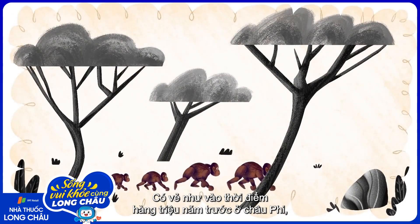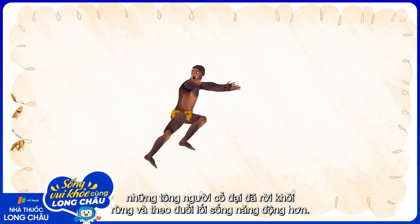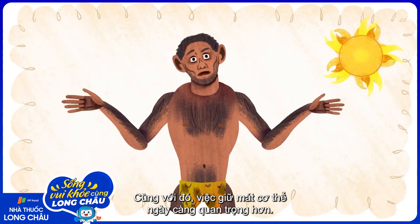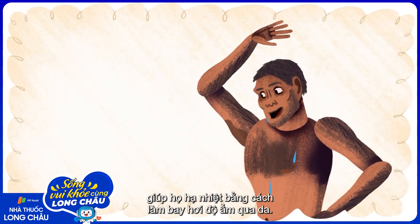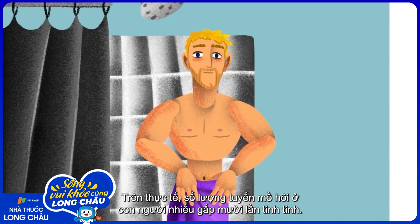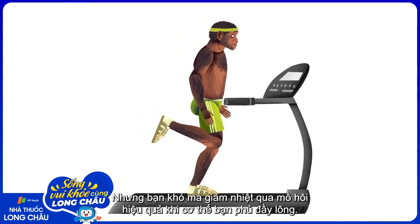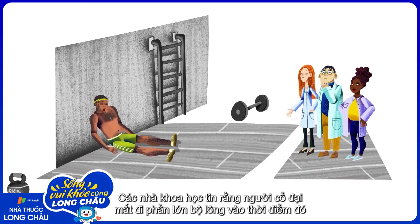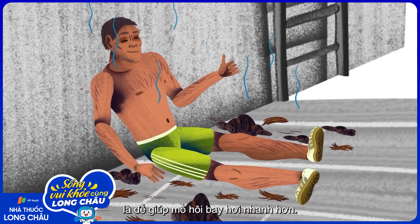It seems that millions of years ago in Africa, early hominins first transitioned out of trees and adopted a more active lifestyle. Keeping cool became increasingly important. Eventually, they developed more sweat glands, which helped them lose heat by evaporating moisture through the skin. In fact, humans have ten times more sweat glands than chimpanzees, for instance. But efficiently losing heat by sweating is harder to do when you're covered in fur.